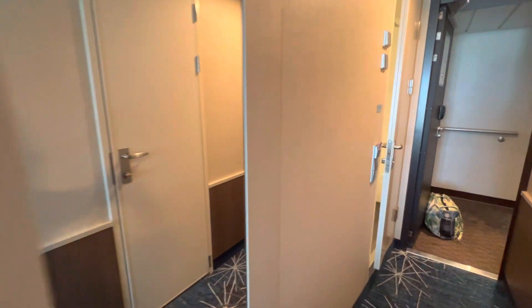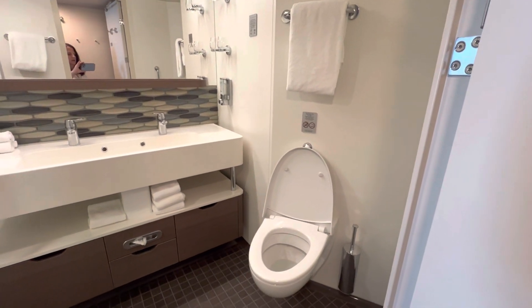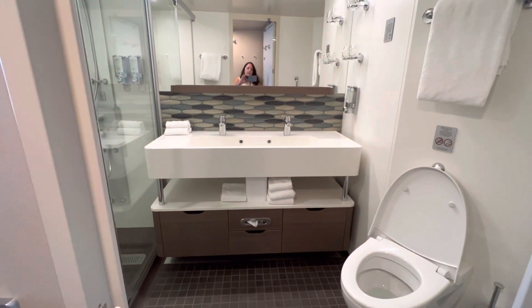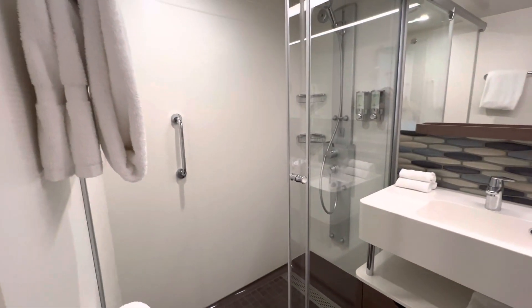And then back into the bathroom. This is actually a large bathroom. You have the toilet, the sink — double sinks — and then the full shower.